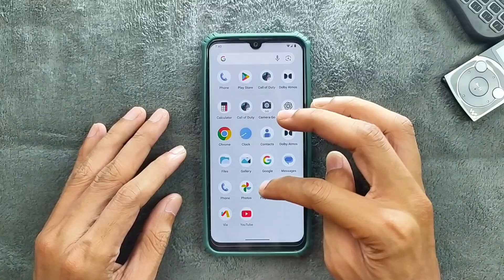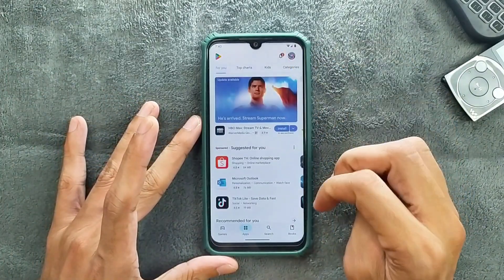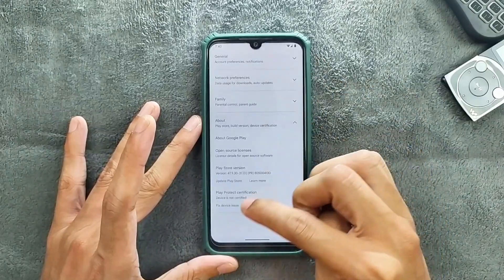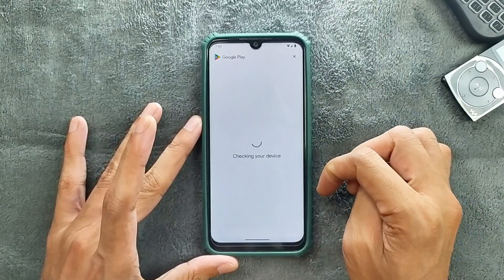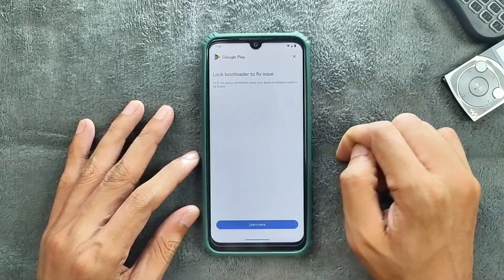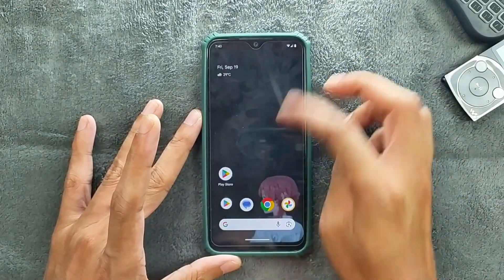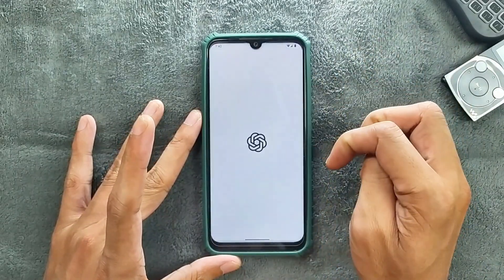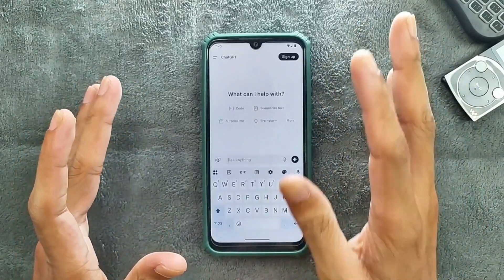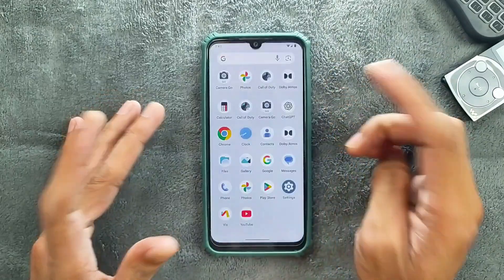As I said, we are not getting any SafetyNet with this ROM. If I show you that — in Settings > About > Fix device issues — it will ask me to re-lock the bootloader to fix the issue. Fortunately, ChatGPT is working, so we are getting some sort of integrity pass here. Usually ChatGPT doesn't work if you don't have SafetyNet, but as you can see here it is working well.